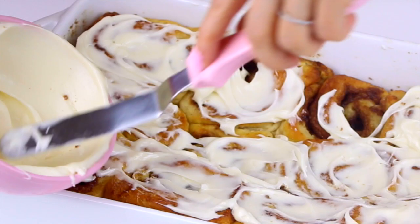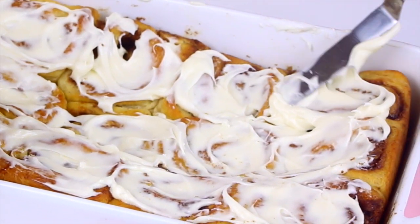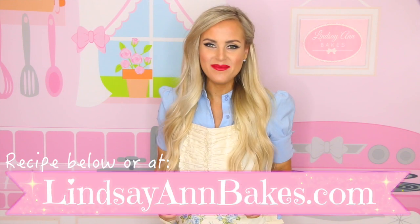To finish it off we are slathering it in my all-time favorite cream cheese icing. It's sweet and tangy, rich, smooth, and creamy — the perfect topping for these cinnamon rolls. We start with the dough, and as always I'll leave the full written recipe down below or you can get it on my website at lindsayannbakes.com.